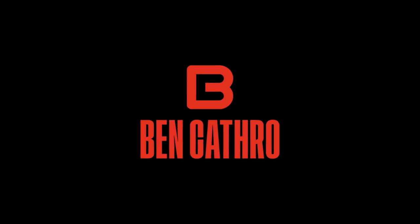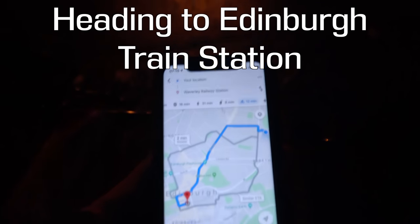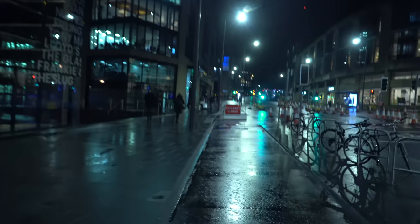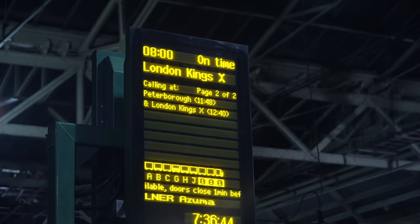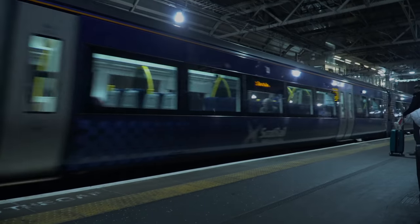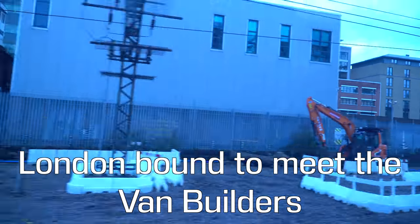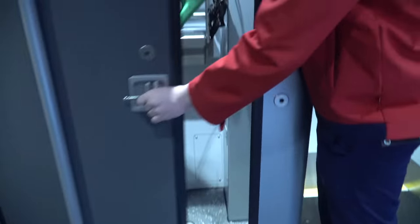You may remember from my last video I was super excited about getting a new custom-designed mountain bike camper van. Back around Christmas time I actually headed down to the converters in London to have a talk with them about the design and what we were going to put in it.